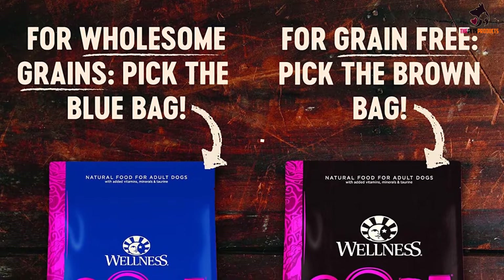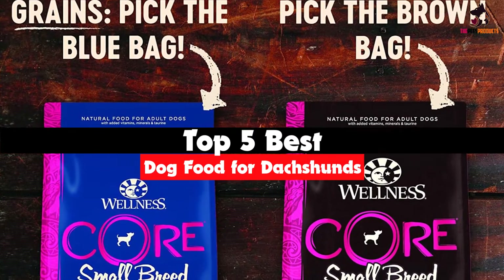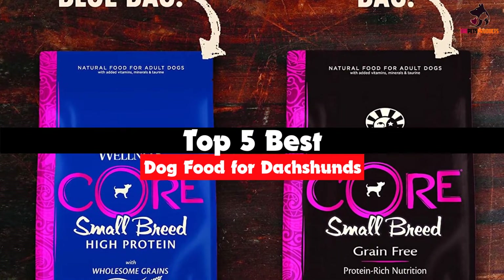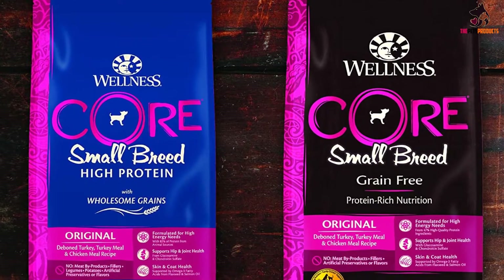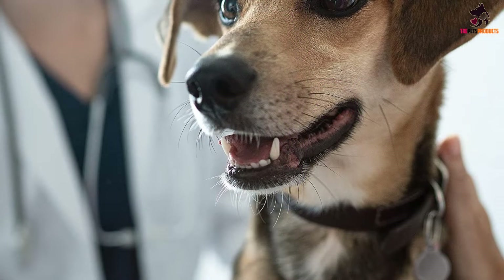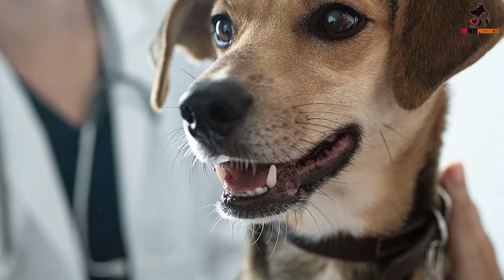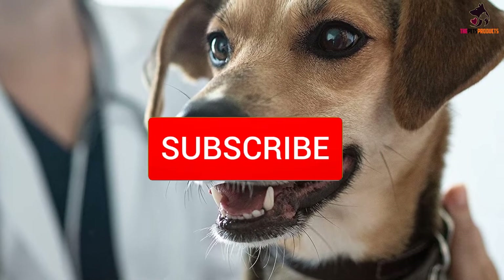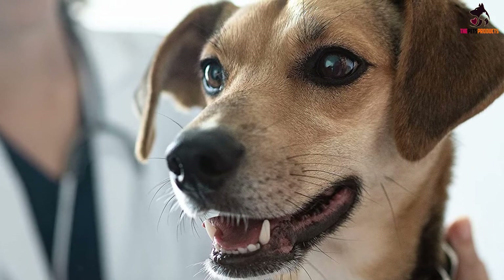Hey guys, in this video we're going to be checking out the top 5 best dog food for dachshunds that are available on the market for their true quality. I made this list based on my personal opinion and hours of research, and have listed them based on popularity, quality, price, durability, user opinions and more. If you want to see more information and the updated price, you can check out the description below, and also make sure to subscribe for more reviews. Let's get started.